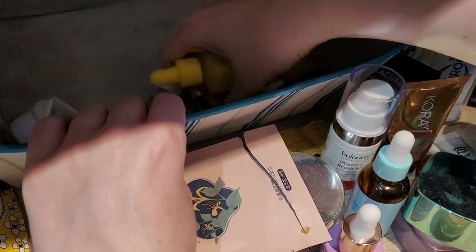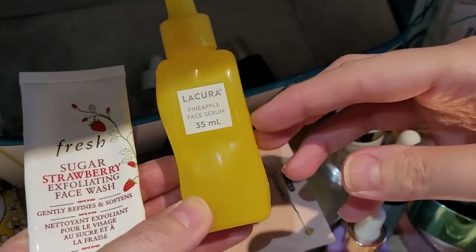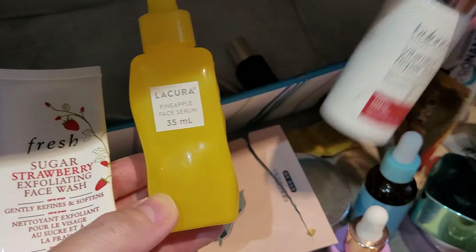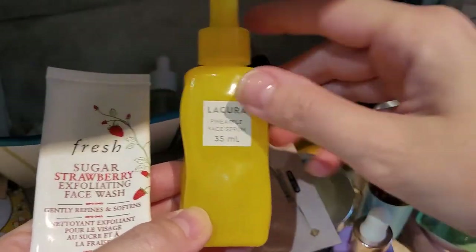This is another Lacora pineapple face serum — a copy of the Glow Recipe. I could actually use this on my face unlike the vitamin C one. Would I repurchase? Probably not, because with vitamin C products I have to be so careful — I could only use it twice a week — so I'm trying not to use vitamin C products anymore.